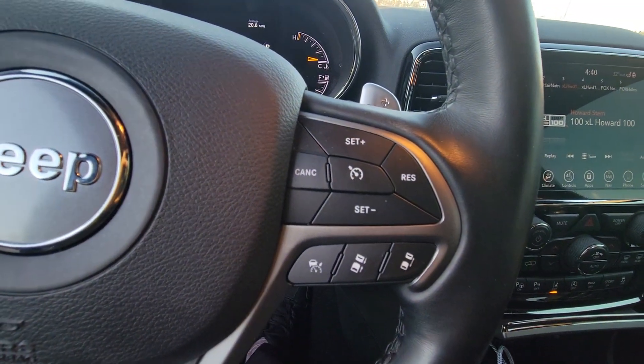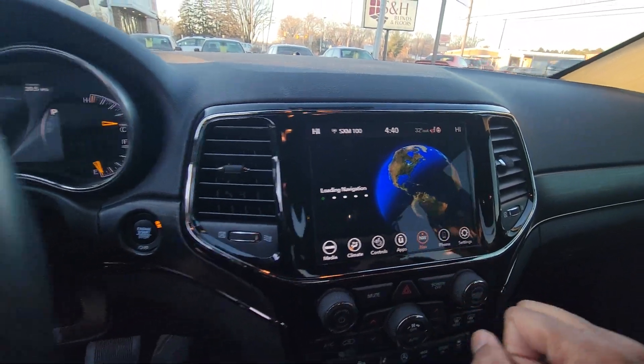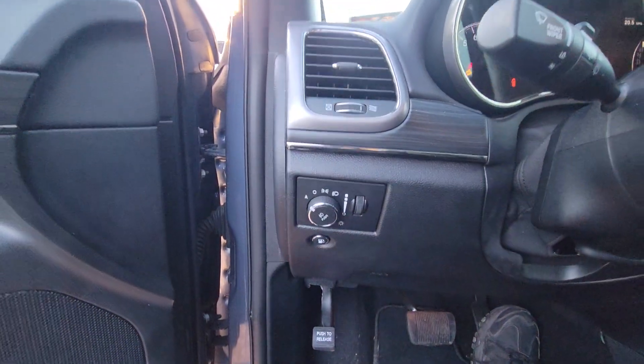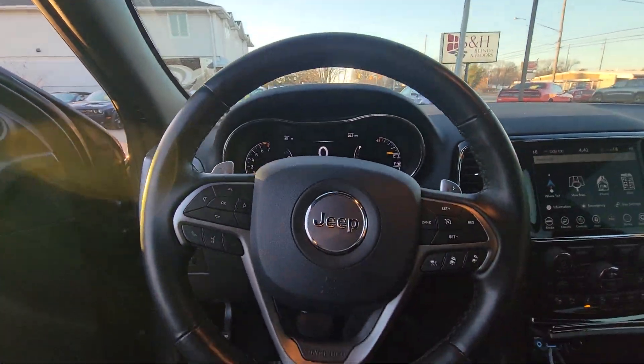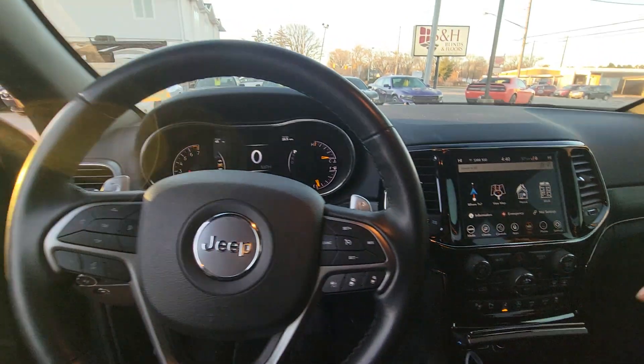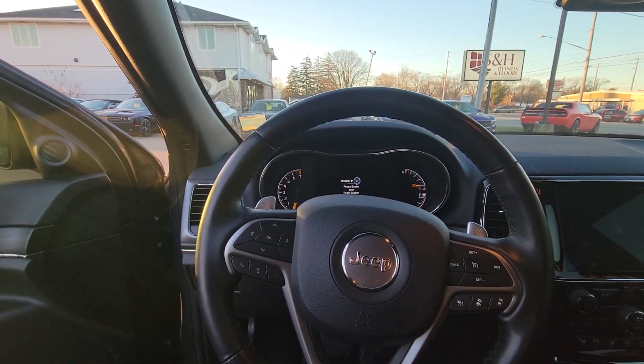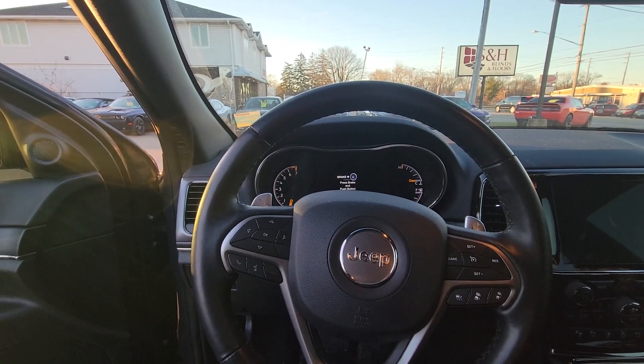And adaptive cruise control — that's what that forward-facing camera was for. You do have navigation, automatic lights — it's pretty loaded. It does have self-parking as well. Give me a call, my number is 419-975-0300. I'd love to have you come out and take a test drive. Thanks, have a great day!